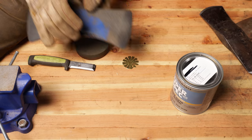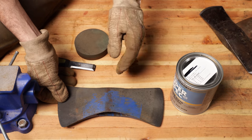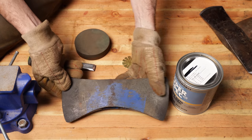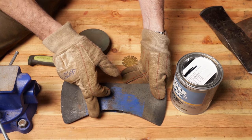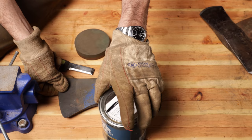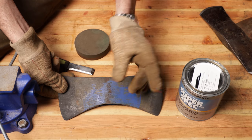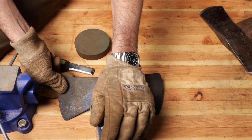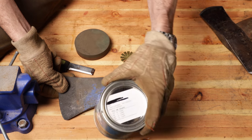When I originally put this in the Evapo-Rust, I didn't think twice about the color — it had so much rust and dirt on it. But when it came out and so much blue was left, I thought how cool would it be to find that original color. So I went down to my local Benjamin Moore paint store, and they have amazing technology now where they can take a photo of the axe and reverse engineer the color back to the original. This is what I came up with.